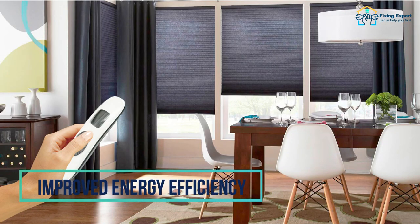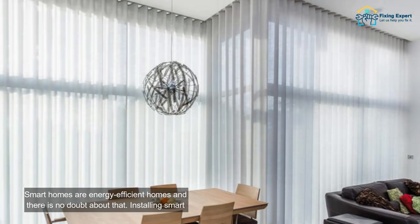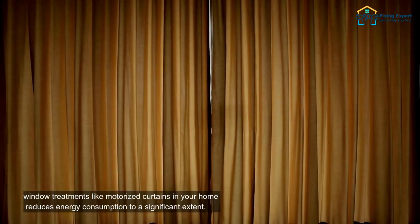3. Improved energy efficiency. Smart homes are energy-efficient homes, and there is no doubt about that. Installing smart window treatments like motorized curtains in your home reduces energy consumption to a significant extent.